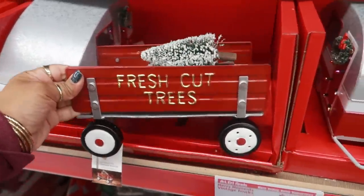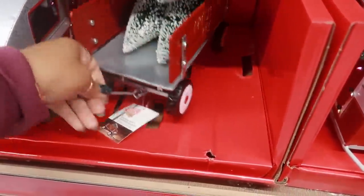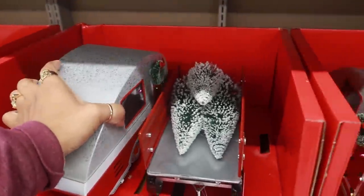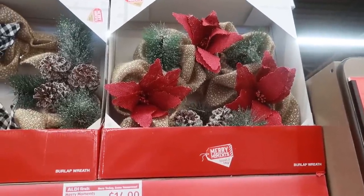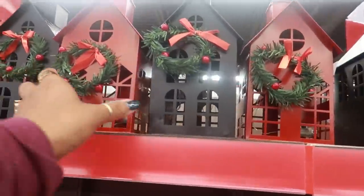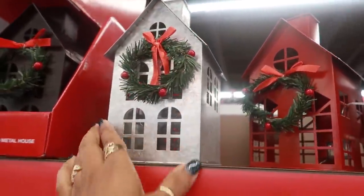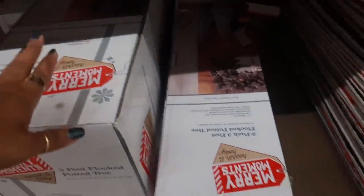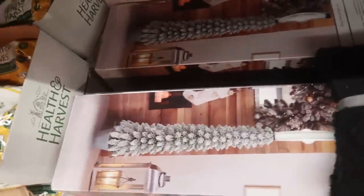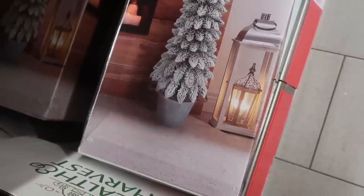Oh look at these vintage trucks right here for $9.99 — I only see one, so people must be buying these up. It's a fresh cut tree on a little wagon with a pulley thing in the front so you can attach it to something — only $10, that's cute. Those wreaths up there are $15. These little houses are $8.99, they have lights on them, and come in red, black, or the galvanized look. Five-foot flocked potted trees are $29.99 — the pot looks like it's galvanized.